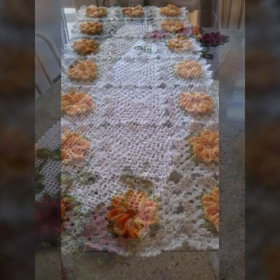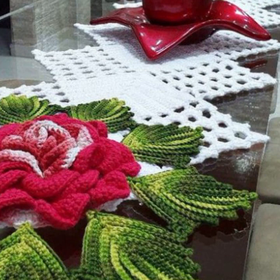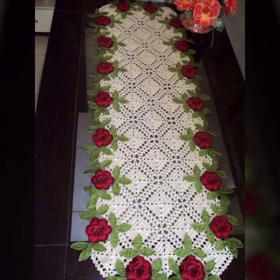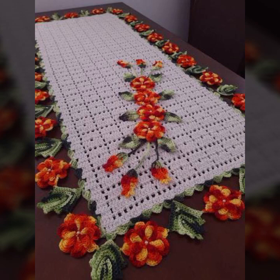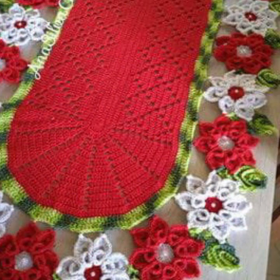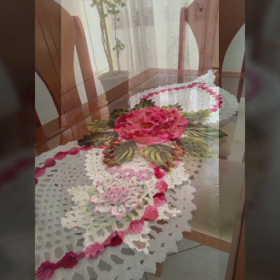You can easily make these very beautiful crochet table covers if you know crochet work. Most beautiful, most trendy crochet table cover ideas are shown in this video — decorated with flowers, beaded stones, and washable table cover designs. Soft and beautiful table cover designs in light colors, dark colors, and beautiful color combination contrasts with matching ideas.